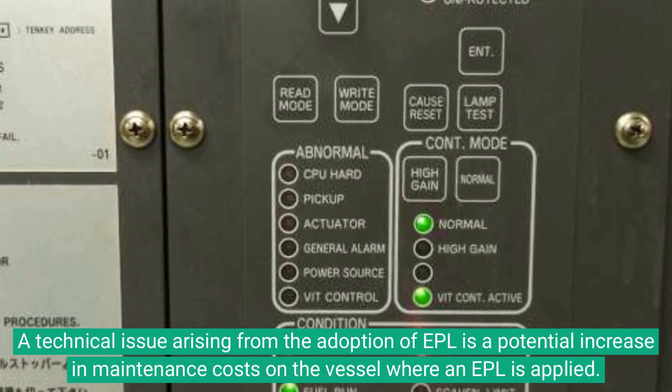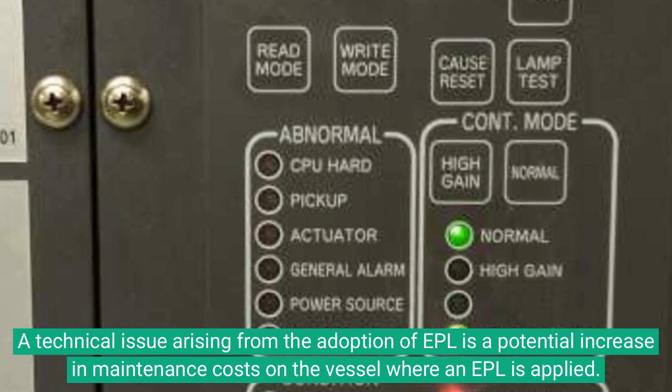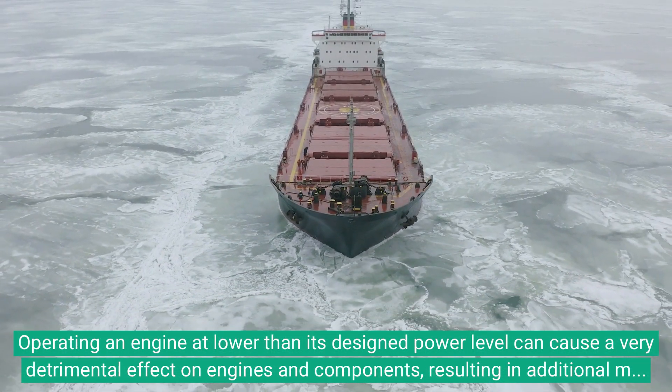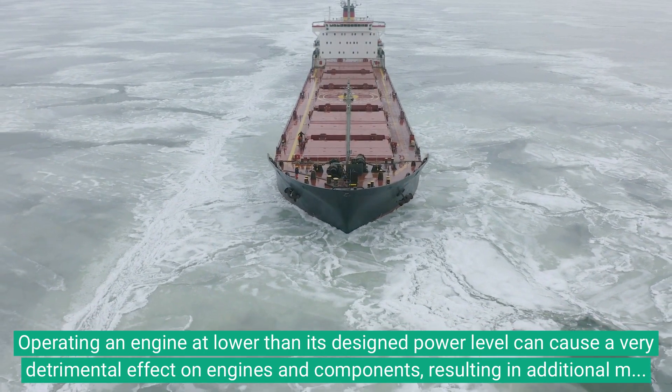A technical issue arising from the adoption of EPL is a potential increase in maintenance costs on the vessel where an EPL is applied. Operating an engine at lower than its designed power level can cause a very detrimental effect on engines and components, resulting in additional maintenance.